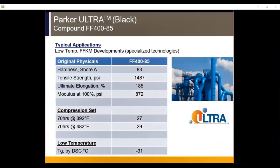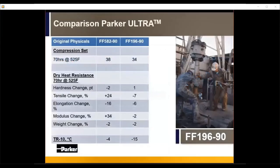FF400 has a Tg of minus 31°C. In actual application temperature, that's about 8–9°C below the Tg in Celsius, or about 15°F below the Tg reading in Fahrenheit. Importantly, we don't give up anything on the high end — at 70 hours and 482°F, it still shows only about 30% compression set. It's a material we see a lot of use for going forward, especially as low-temp materials continue to come to the forefront.